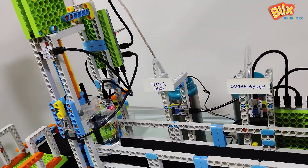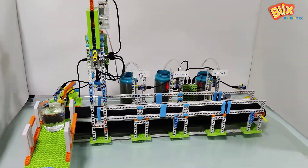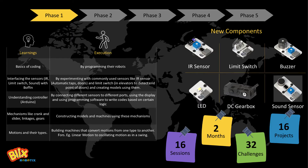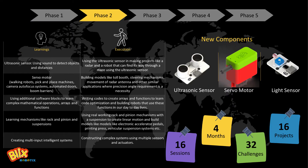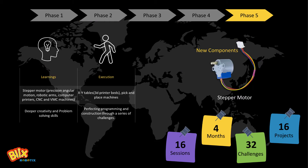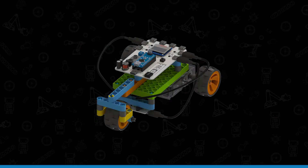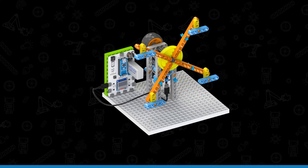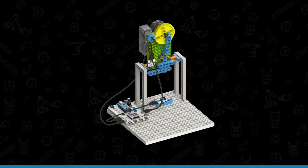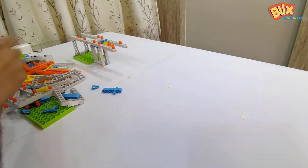The possibilities with Bofen are endless. The Bofen course is broken down into five levels, and each level consists of 16 live sessions of one hour each. In the first level, we will send you the Bofen kit with sensors, motors, and switches. You will be able to build and code 16 projects, and also be given challenges that you can try out on your own between the sessions.